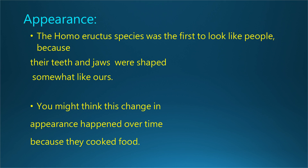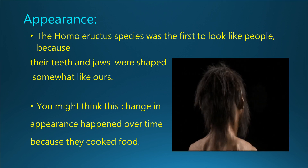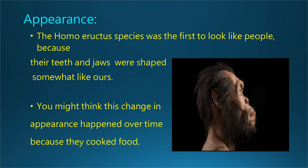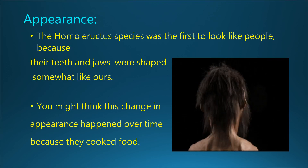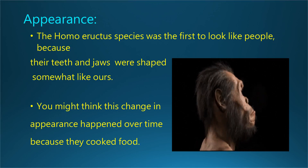Dr. Shea told us: the reduction of teeth and jaws due to cooking is a popular idea, but not evolutionarily plausible. If you relax selective pressure for massive jaws, say by cooking food, you get greater variability, not reduced robusticity. Jaw reduction probably had something to do with changes in respiration, maybe speech.